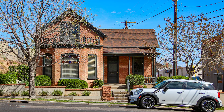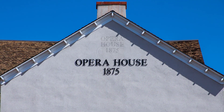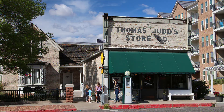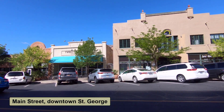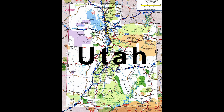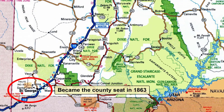Some of the buildings you'll see were built as early as the 1860s, then more were built in the 1870s and 80s. As the 1900s rolled around, more buildings were built, while others were torn down to make room for commercial buildings for the slow-budding downtown center of St. George. St. George became the seat of Washington County in 1863.